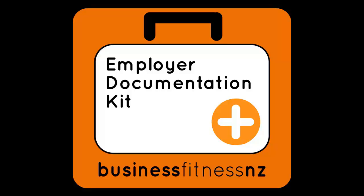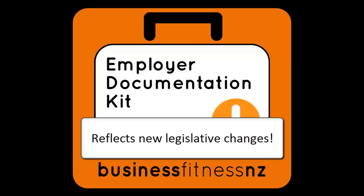Welcome to the Business Fitness New Zealand Employer Documentation Kit — the kit that you can provide or sell to your clients, making their employment documentation so much easier. We've updated the kit very recently to reflect the major changes made to the Employment Relations and Holidays Act on the 1st of April this year.